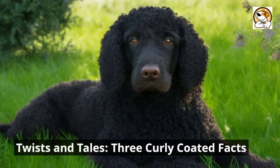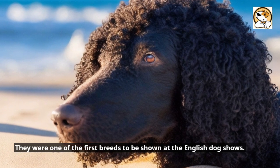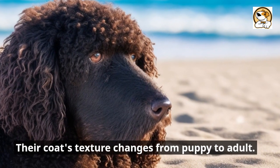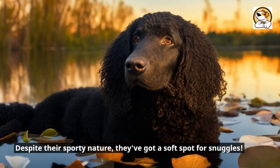Twists and tails — three curly-coated facts: They were one of the first breeds to be shown at the English dog shows. Their coat's texture changes from puppy to adult. And despite their sporty nature, they've got a soft spot for snuggles.